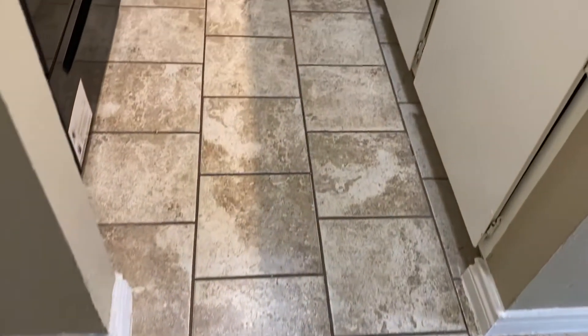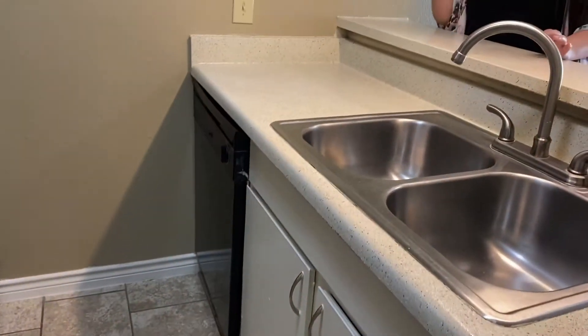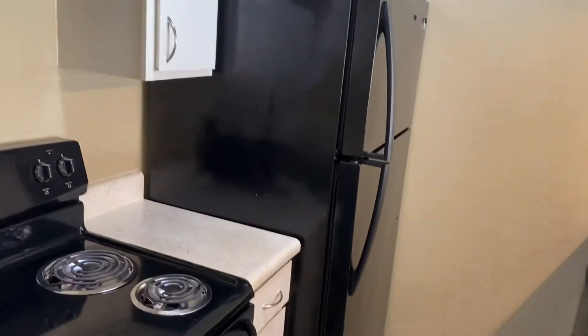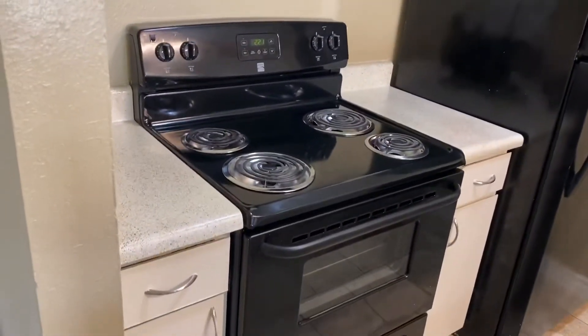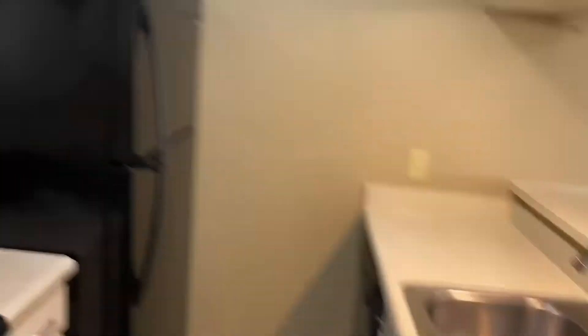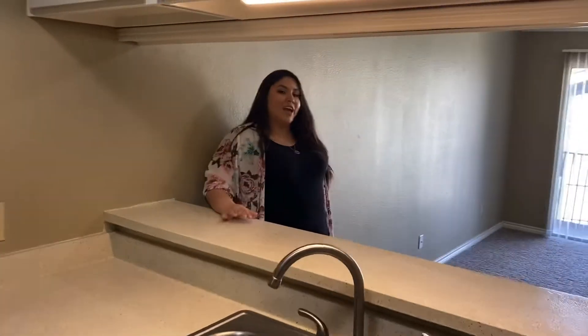So now let's get into the kitchen. As you can see, we have our black appliances — they have all been updated in this unit. You have your counter space area, you have your double sink, and of course you have your bar area, because you always want to entertain your guests whenever you have any at your house.